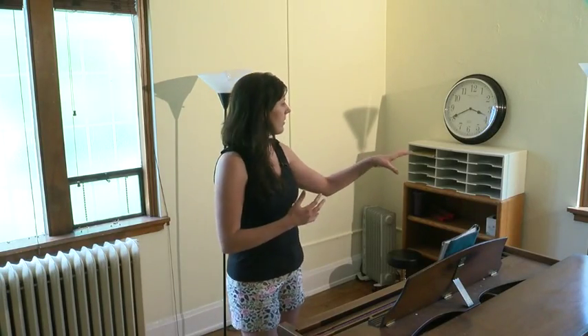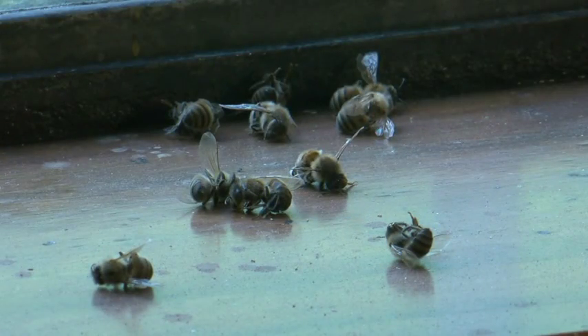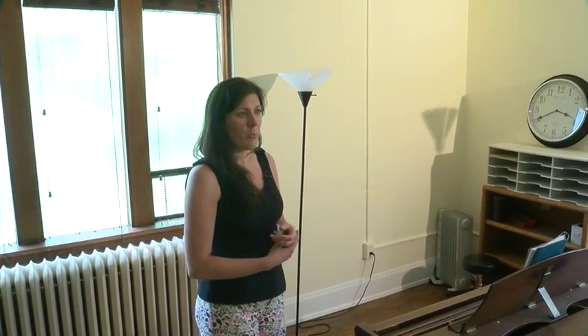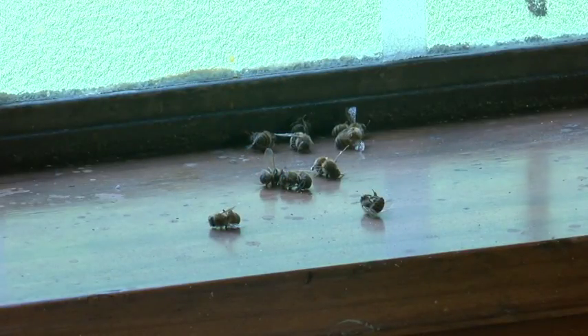I was coming in here to do a little bit of cleaning and I noticed some piles of bees, which you can kind of see here on the windows. I thought, oh well, that's strange — the bees must be flying in from the outside, thinking there are some flowers or something in here. So I shut up the windows and came back the next day, and there were more bees.